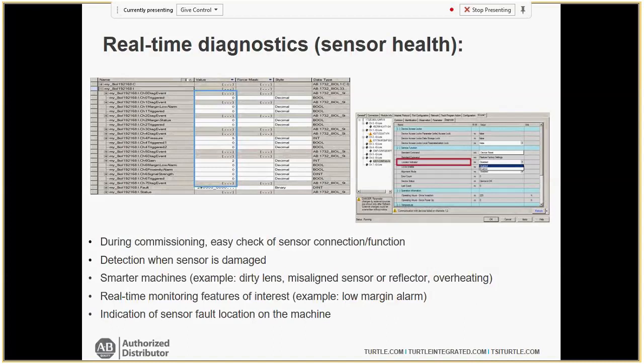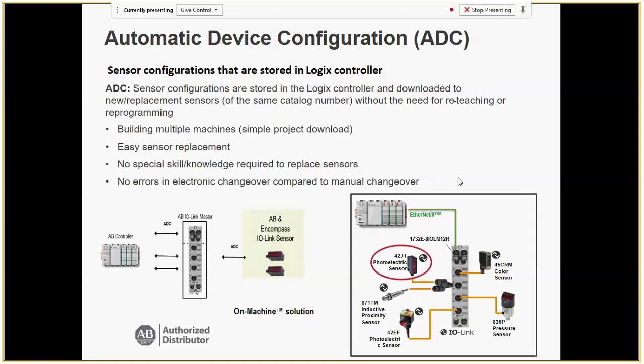For automatic device configuration: say a 42JT photo eye was cut off the line at 3 AM on your third shift. An operator who doesn't know how to teach a sensor will see on the HMI the actual part number. Because you have critical spares on your shelf, you take that same exact part number, bring it over to the same port on the ArmorBlock or Point IO, and the controller automatically downloads those configurations based on that port and part number. You're off and running in the same context as before — great for peace of mind at 4 in the morning.